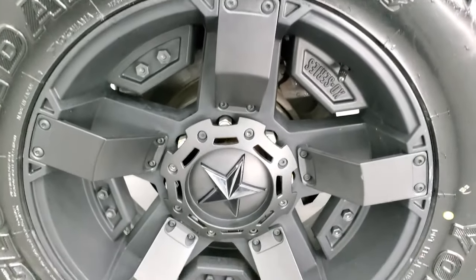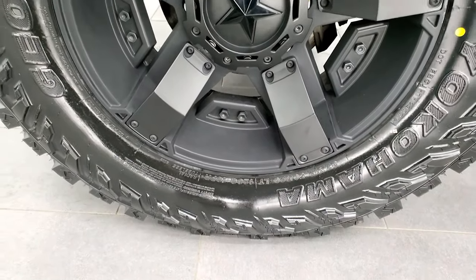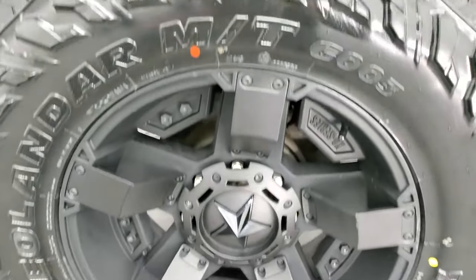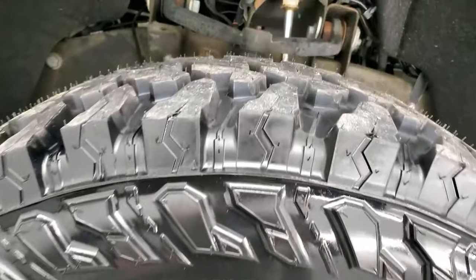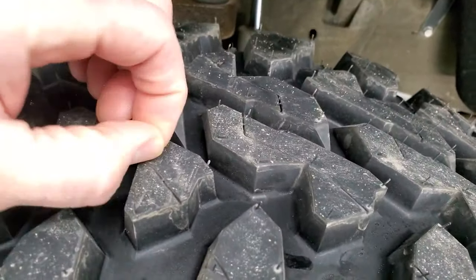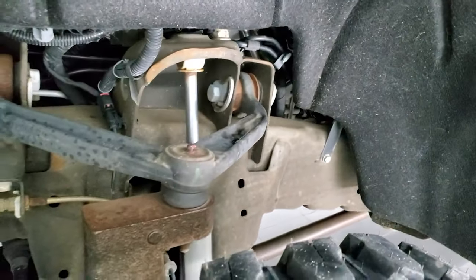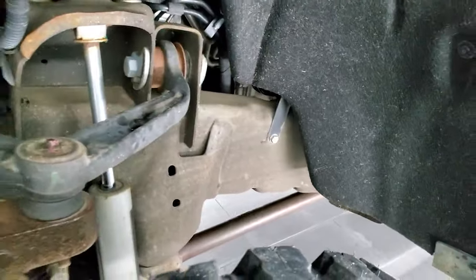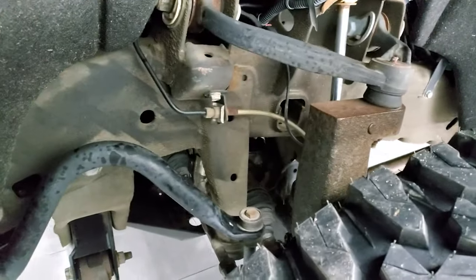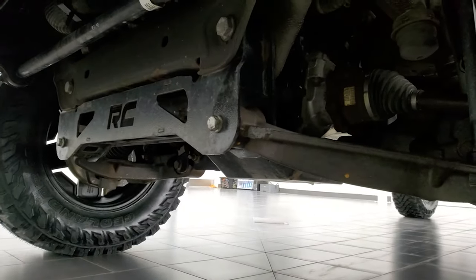This one comes with XD Series 20-inch painted alloy rims and it has brand new Yokohama Geolander MT tires. These are 37 by 12 and a half by 20 LTs and they still have all the tread — you can see the little knobs on the ends. This one does have a Rough Country suspension lift kit on it. The framing and underbody are in pretty nice shape and there is the Rough Country lift.